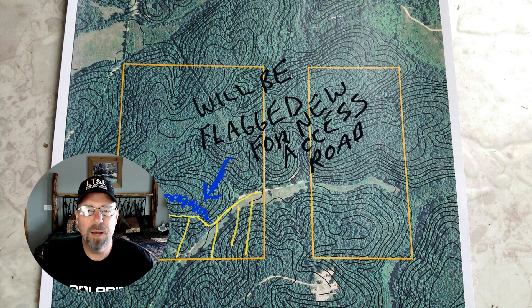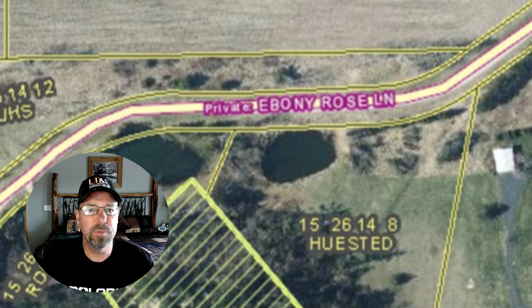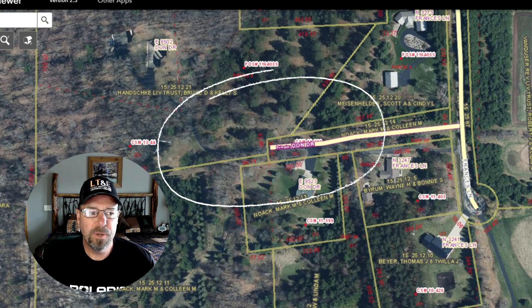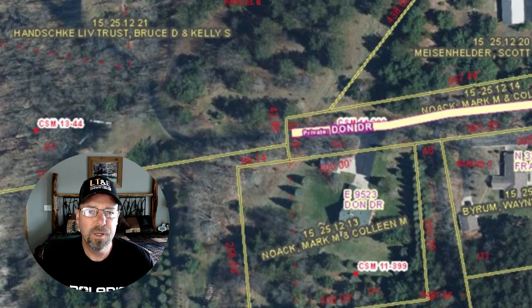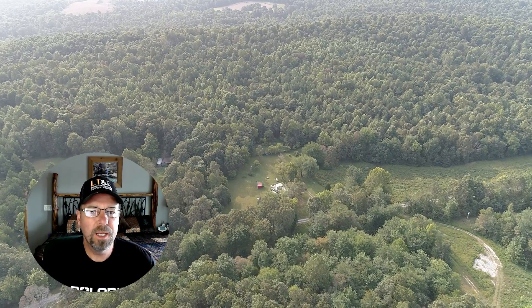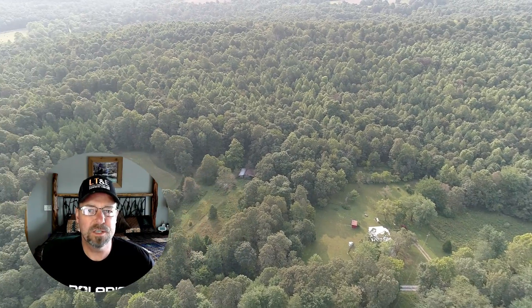Also when you buy properties, some of them have easements. If you buy a back property that goes through someone else's property, you need to confirm that easement, that it's a real and legal easement. A lot of these properties, people have been just using access forever and no one actually ever got and recorded a legal easement. It can cause you nightmares, headaches, and court battles if you don't confirm the legal access to that property.